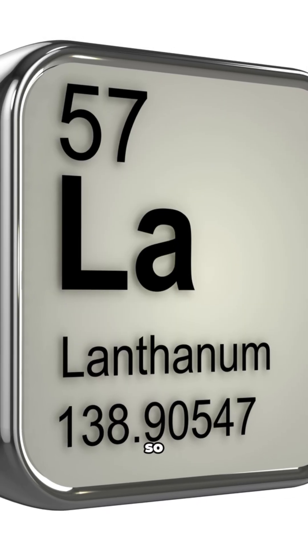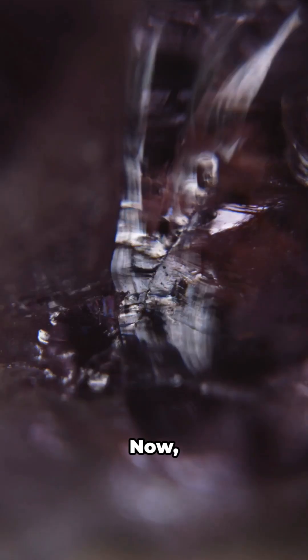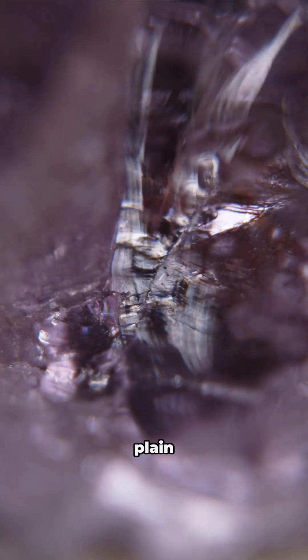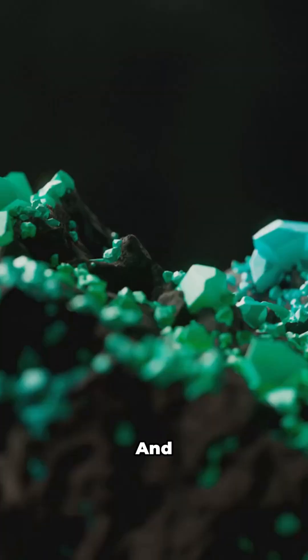Quick history check: lanthanum was once so rare, scientists thought it was a totally new element. Now we know it's hiding in plain sight all over the world, especially in minerals like monazite and bastnäsite. Pretty wild, right?